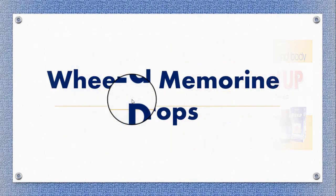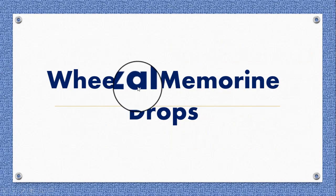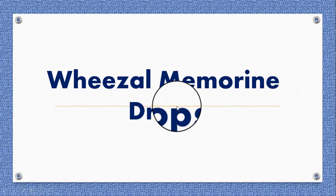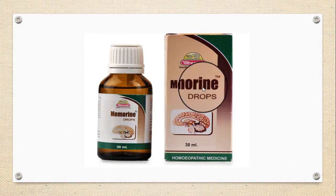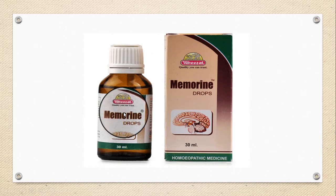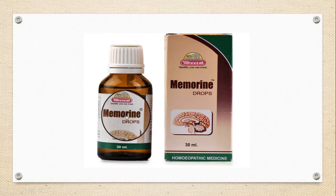The fourth brain tonic is Wiesbaden Memorine drops, indicated for improving memory. Its range of action is to assist neurons and neurotransmitters to improve memory and concentration, forgetfulness, and weak retention capacity in children. The composition includes Anacardium 3X, Baryta carb 3X, Lycopodium 3X, Kali phos 3X, Lac caninum 3X, and Argentum nitricum 3X.